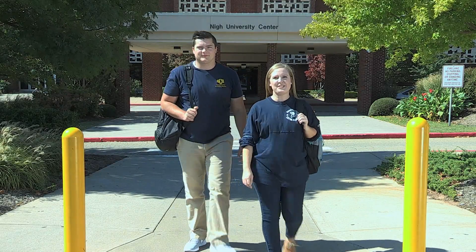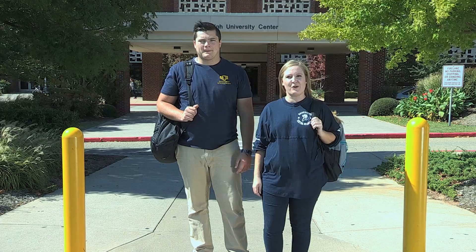Hi, I'm Cash. And I'm Brittany. We're students here at the University of Central Oklahoma. Brittany and I are going to steer you in the right direction. We'll tell you what you need to know about parking on campus.